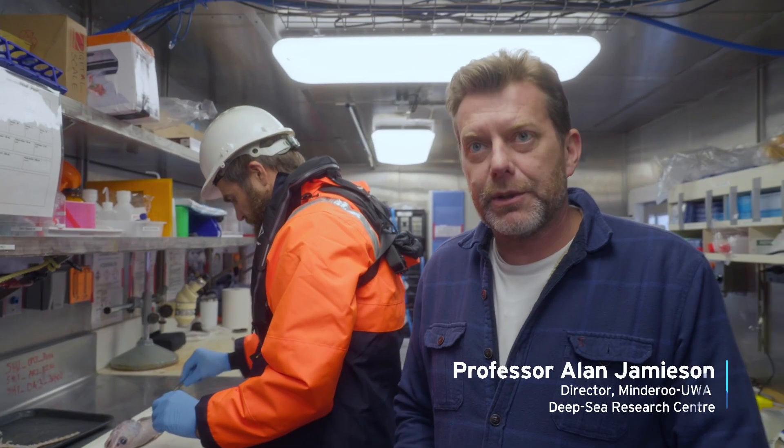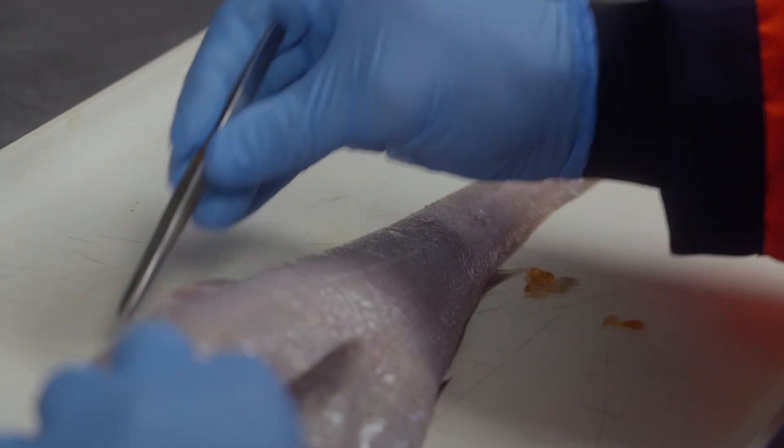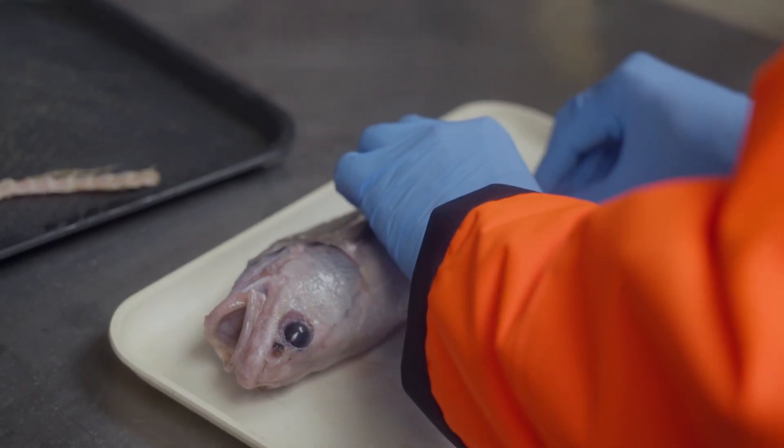I've just caught what's called an armoured grenadier, Coryph*aenoides armatus*. It's the fish we've been seeing from 2,800 metres in depth, so it's a fairly common fish. We don't catch very many of them, so it's nice to see it.